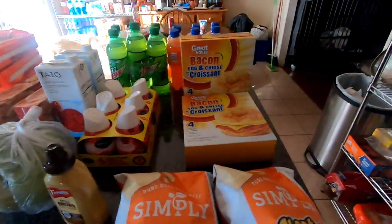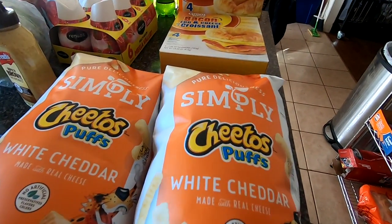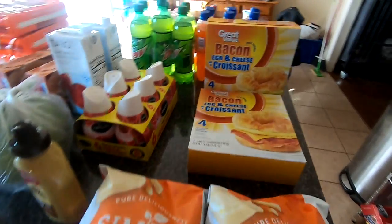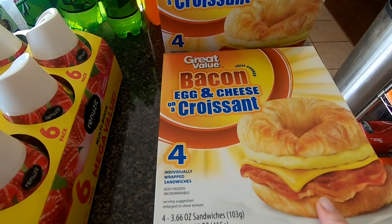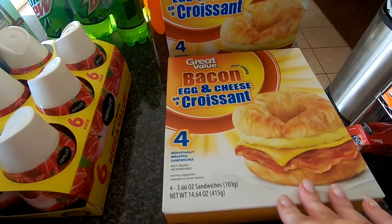So it's two bags of the Simply Cheeto Puffs in white cheddar — these are like my favorite. We have some more of these bacon egg and cheese croissants. I actually got four boxes of these but I left two downstairs.